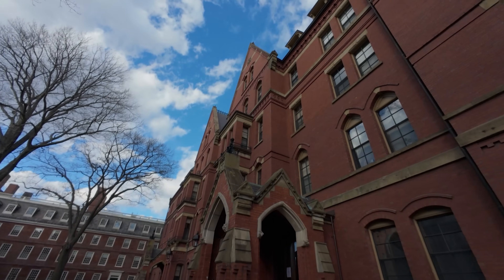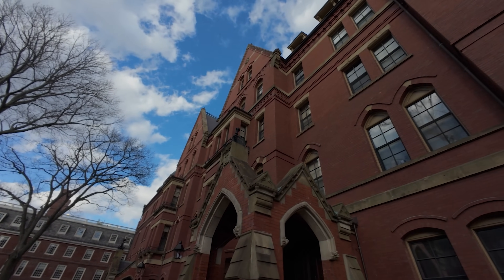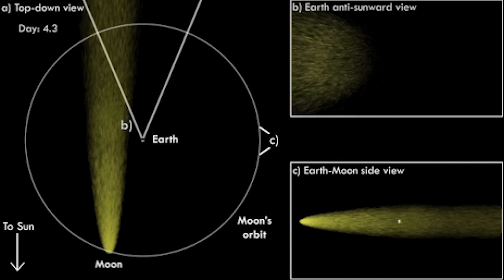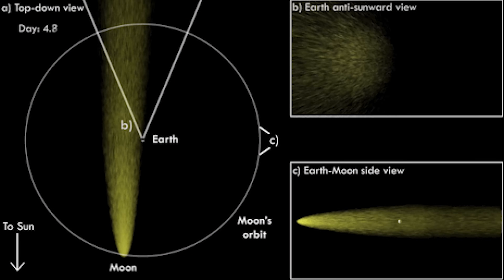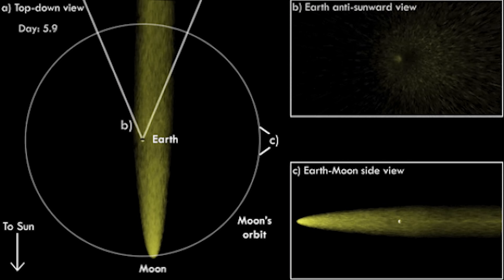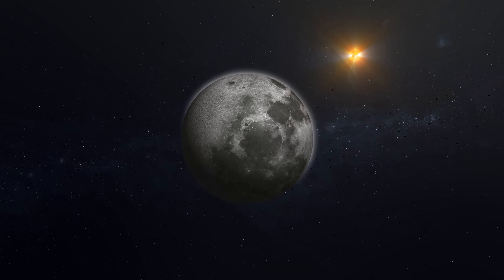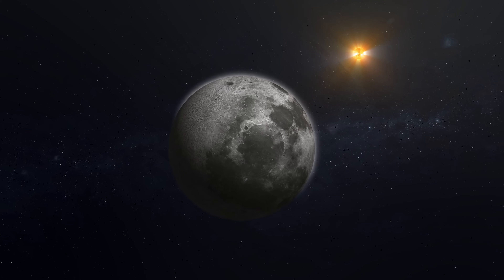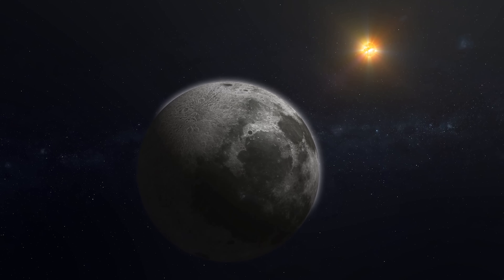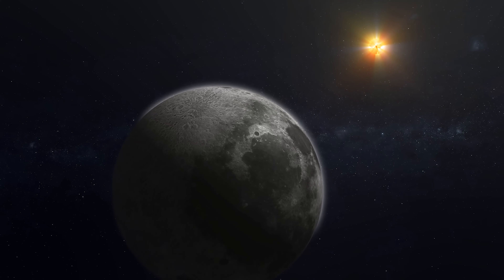This phenomenon was first discovered in 1998 by researchers at Boston University during a meteor shower. Subsequently, studies using telescopes and numerical simulations confirmed its existence, showing that the tail can extend to lengths exceeding 400,000 kilometers. Not only is this finding visually striking from an astrophysical perspective, but it also reminds us that even celestial bodies as seemingly quiet as the moon are immersed in complex and dynamic processes.